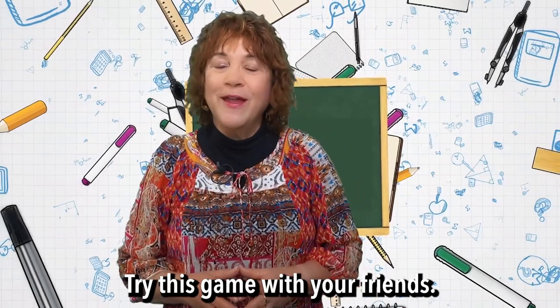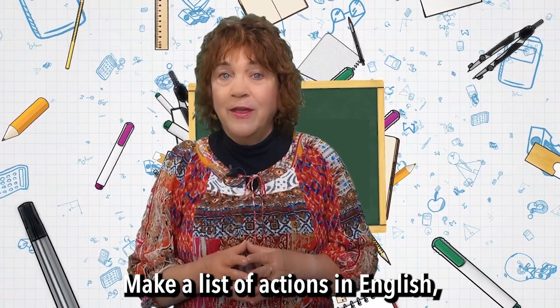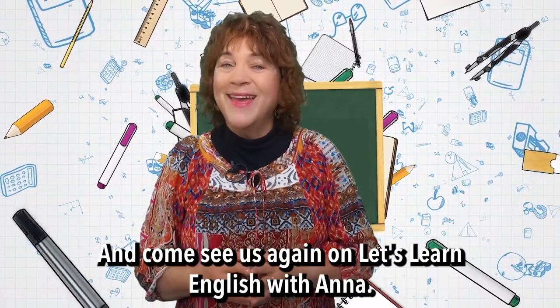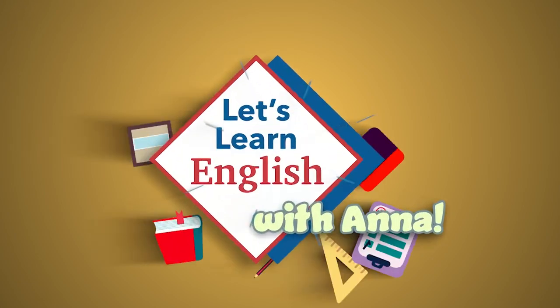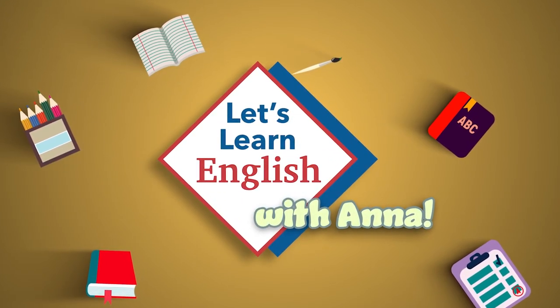Try this game with your friends. Make a list of actions in English. Remember them, and then do them. And come see us again on Let's Learn English with Anna. Bye! We'll see you soon. Bye! Thank you.